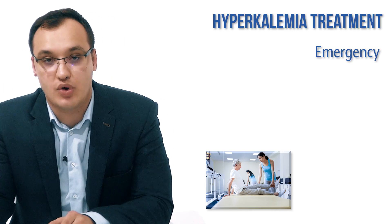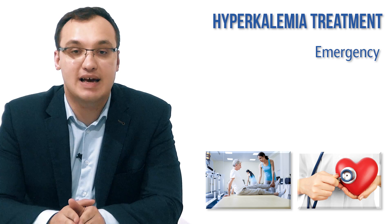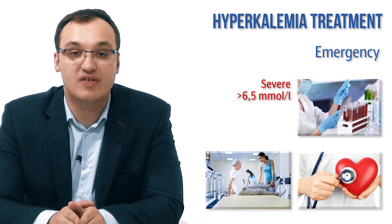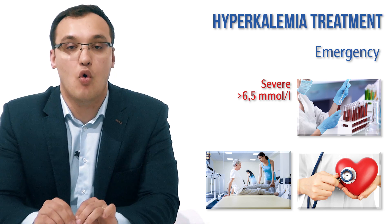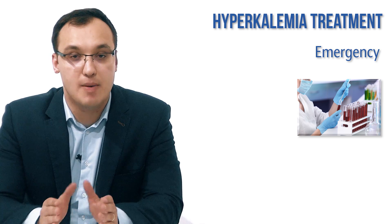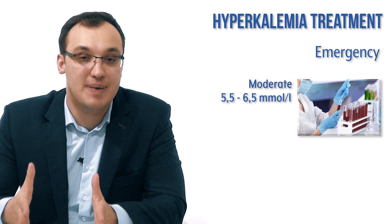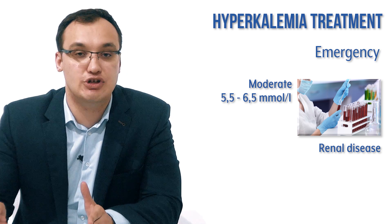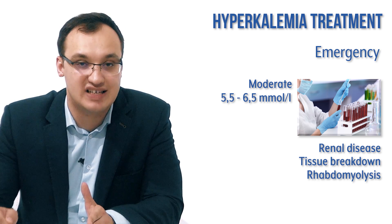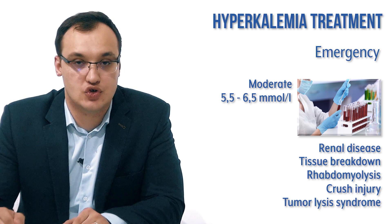Emergency means we have symptoms of hyperkalemia such as muscle weakness or heart problems, or the potassium level is severe — above 6.5 mmol/L — or we have a moderate level of 5.5 to 6.5 but the patient also has renal disease and tissue breakdown such as rhabdomyolysis, crush injury, or tumor lysis syndrome.